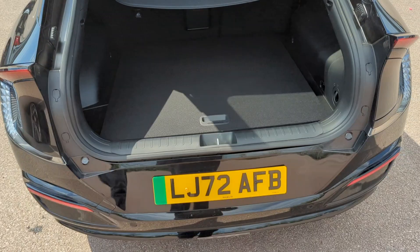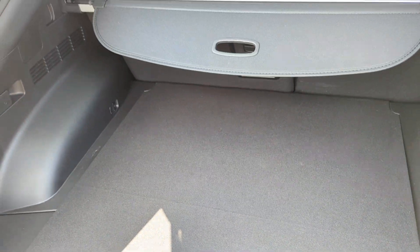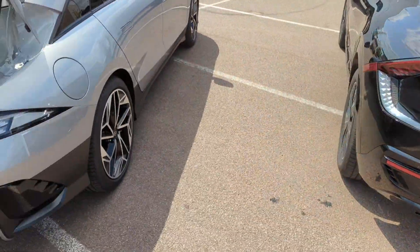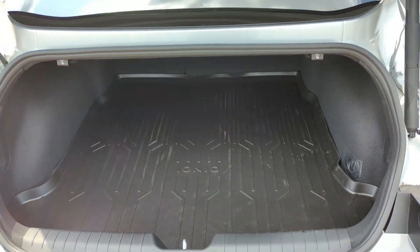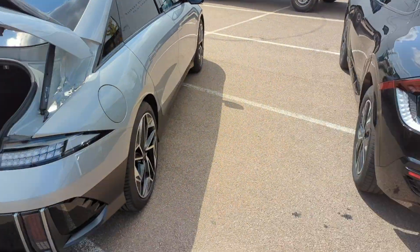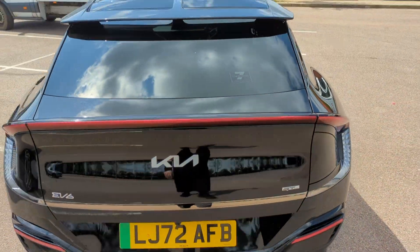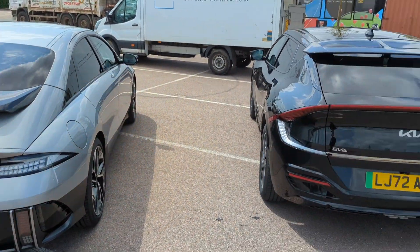From a taxi driver's point of view, the EV6 wins by far. The big boot opening makes a huge difference. Both cars probably have a similar sized boot space, but the EV6 has that big opening, whereas the Ioniq 6's opening is just too restricted. Which car has the nicest rear end? Let me know in the comments!